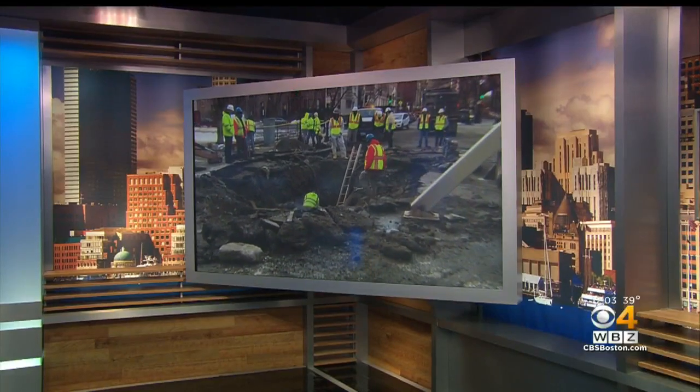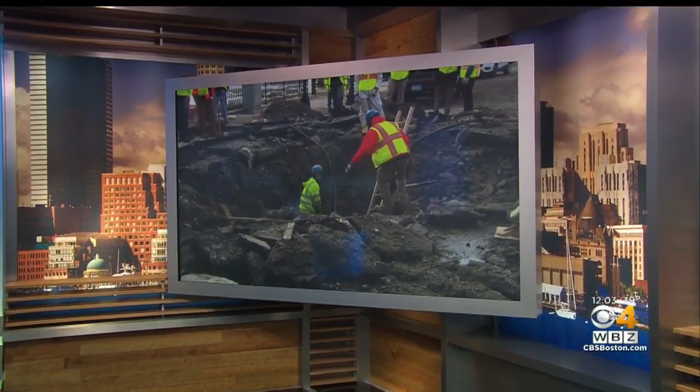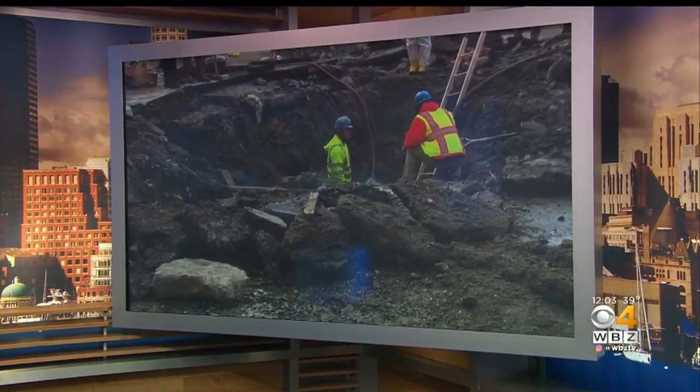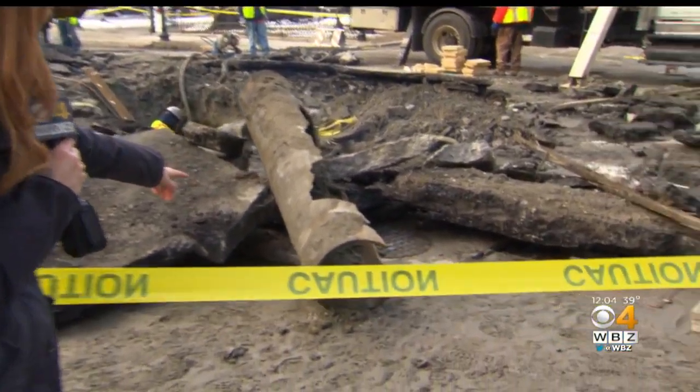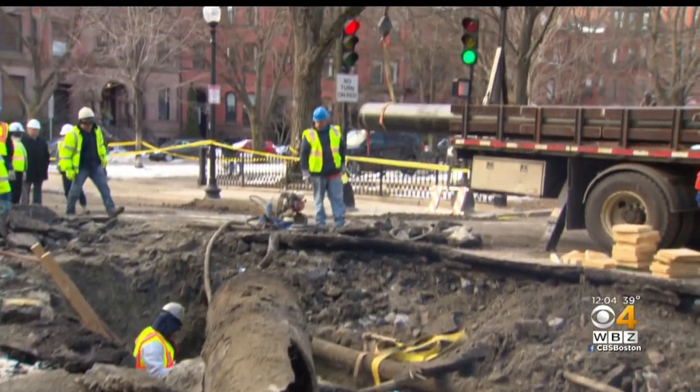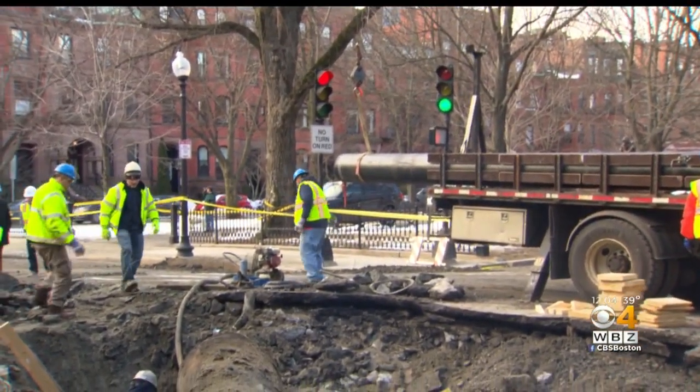Part of the Back Bay is still a mess because of a massive water main break. Repairs are underway, but as WBZ's Anna Meiler reports, the problems are far from over. Commonwealth Avenue is a big mess after a major water main break. Crews just pulled this broken 16-inch water main out of the ground and they're trying to replace it with a new pipe and get the road repaired as soon as possible.